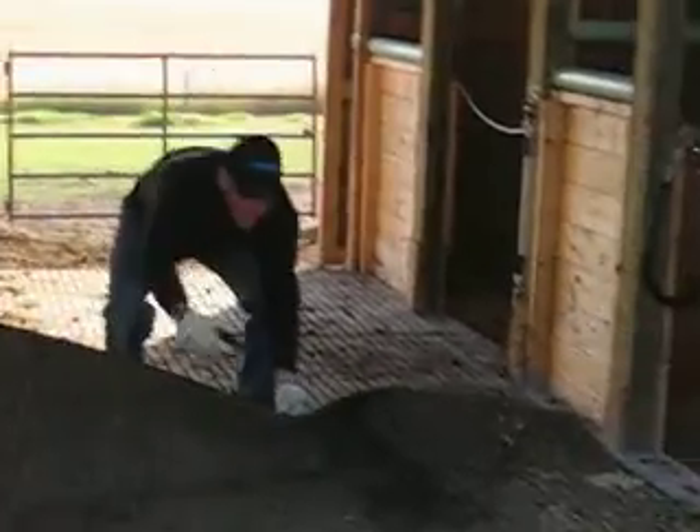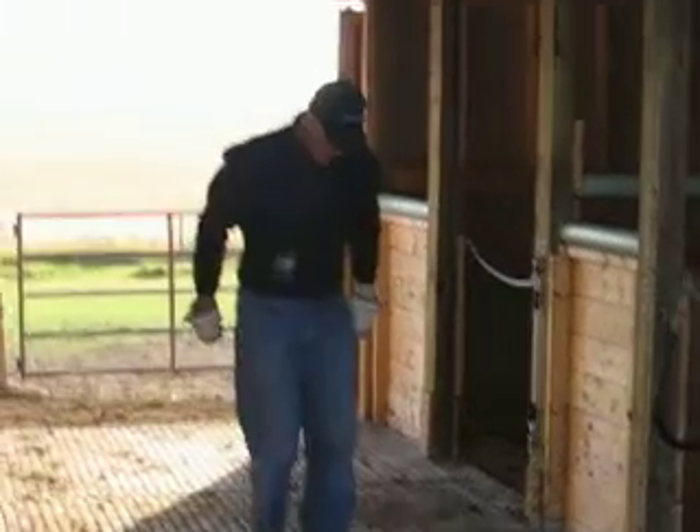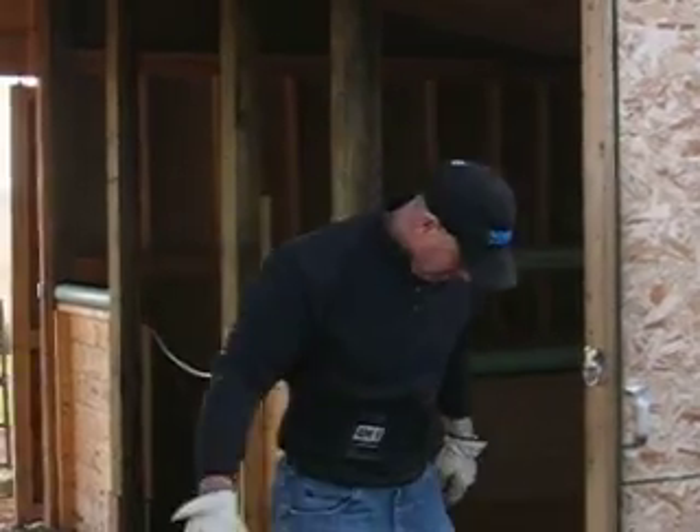Okay, here's the barn, the inside finished. Oh, we're in luck. The builder and designer of the barn is here. Maybe we could have a chance to talk to him.